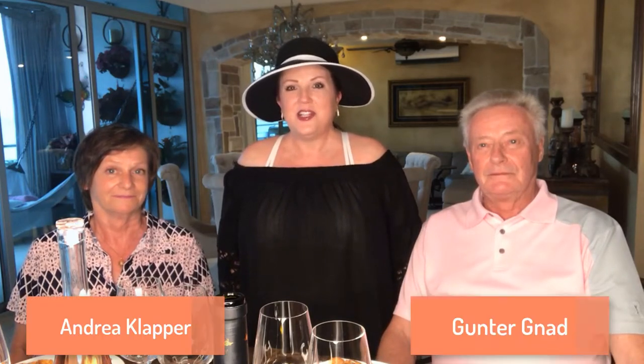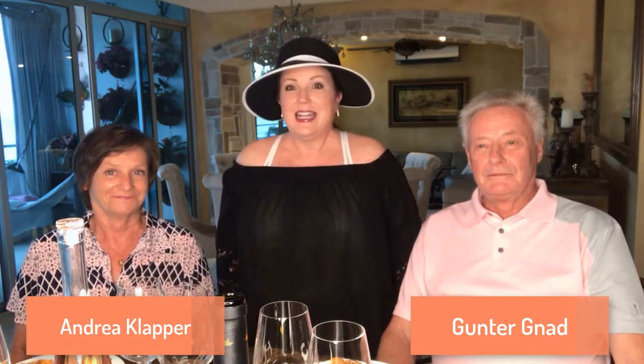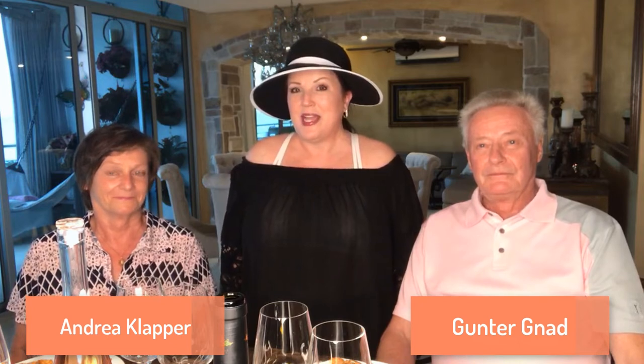Welcome to Melissa Darnay Uncorked. In the tasting room today we're talking about which wine pairs the best with goat cheese. With me today are my friends Andrea and Gunter from Germany. They've rented from us several times in Panama, and because they're foodies they've become friends. Gunter and Andrea, welcome — they love Panama so much they've already decided they're coming back next year.